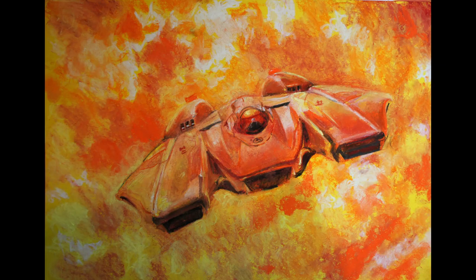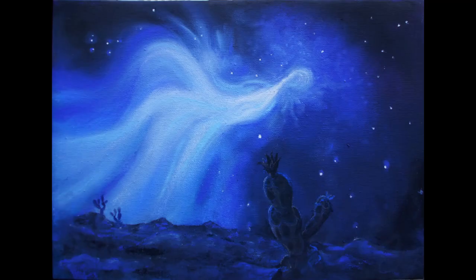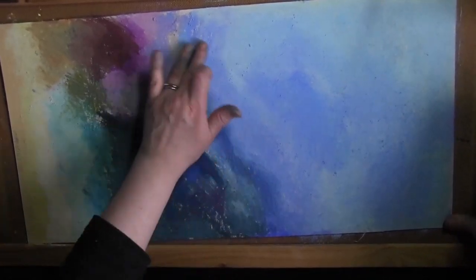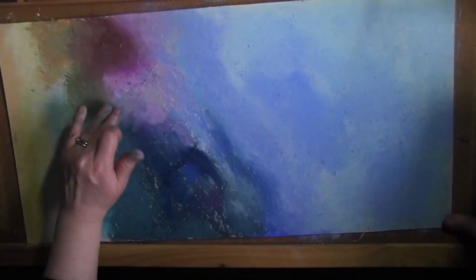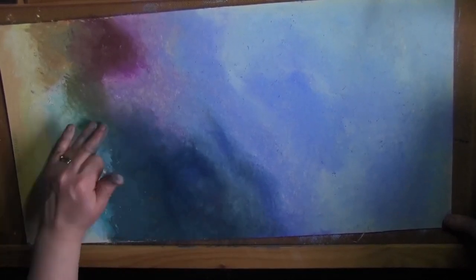I've done quite a few ships in space, and I always like the chance to do a nebula. This one's the Veil. I particularly enjoy smudging the chalk — you put it all down in the various places and layers you want, then you smudge it together, and then you do all the details afterwards. That was a picture by Tocoso of his Beluga in the Veil.